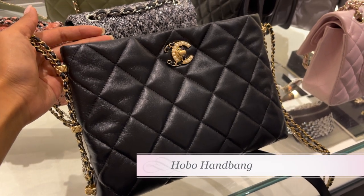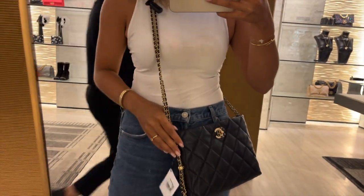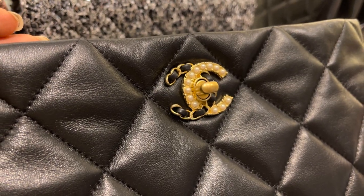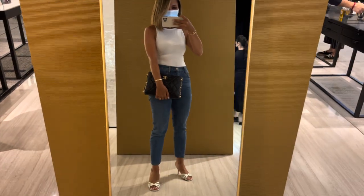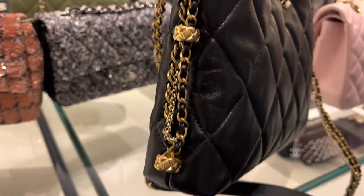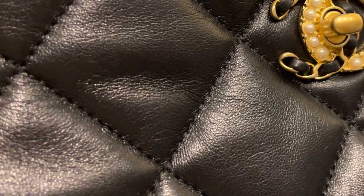Then I tried on one of their seasonal styles, the hobo handbag. It comes in grey and black lambskin — the boutique only ordered the black, and it is so cute on. I love every detail of this bag, from the chains to the pearl turnlock. I also like how you can wear this multiple ways: crossbody, shoulder, and as a pouch. I really love carrying it as a pouch. The leather is soft and supple, kind of like the 19 with an extra oomph.